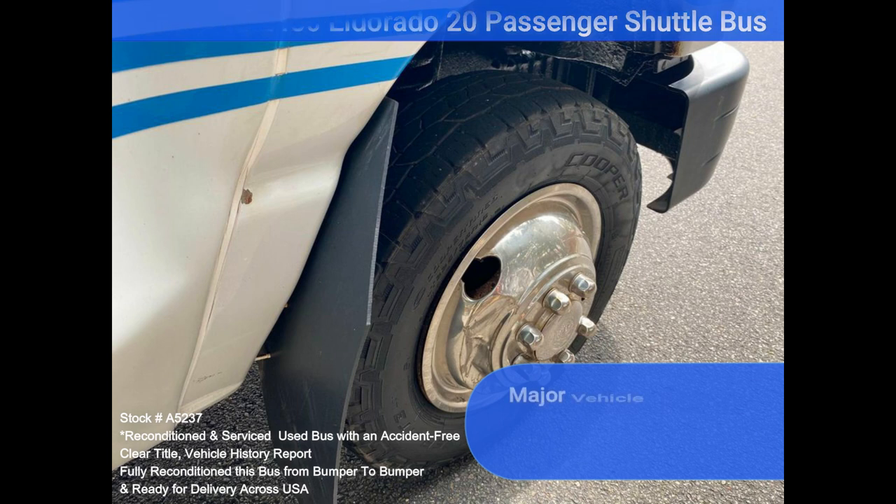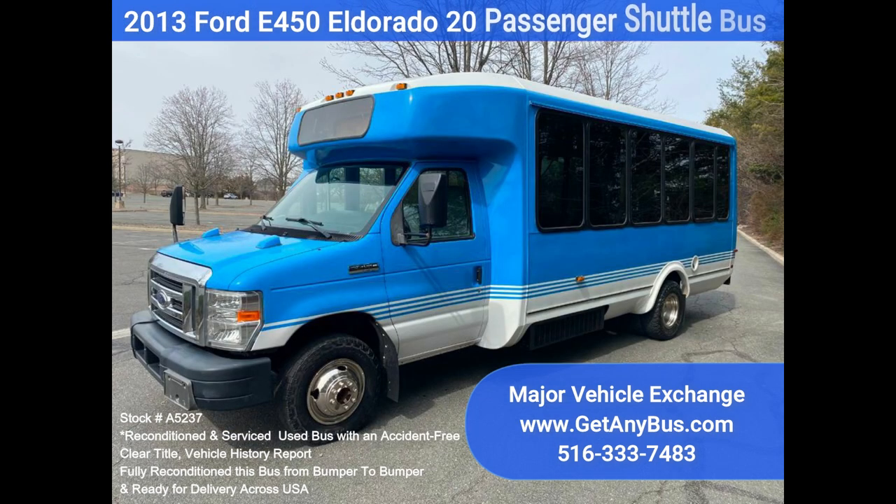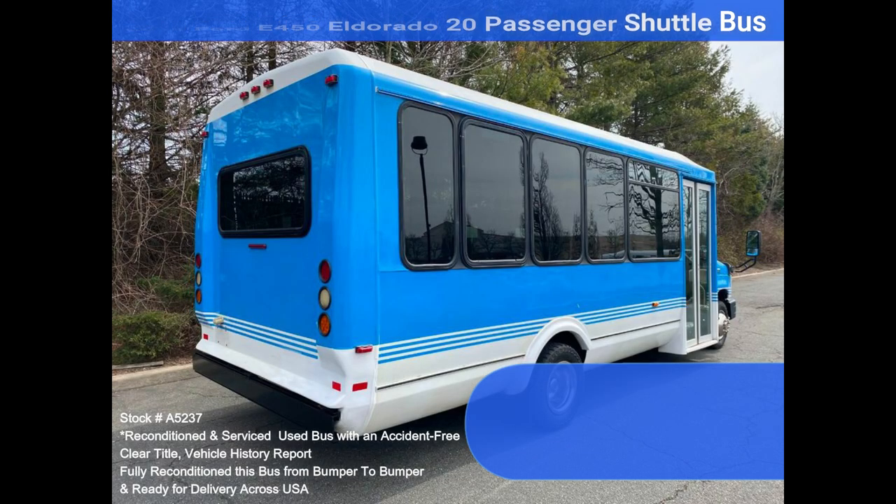Clean, comfortable, and perfect as an adult shuttle, activity, and outing vehicle for church groups, casino runs, schools and universities, senior centers, transit shuttle operators, teams, office and worker transport, and much more. Perfect shuttle bus to start your transportation business. Easily converted for other business uses.